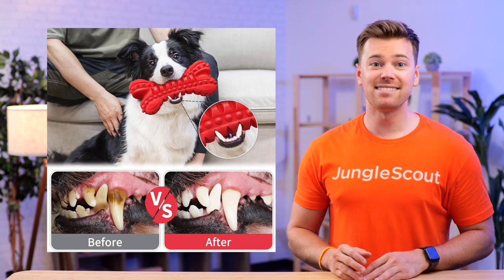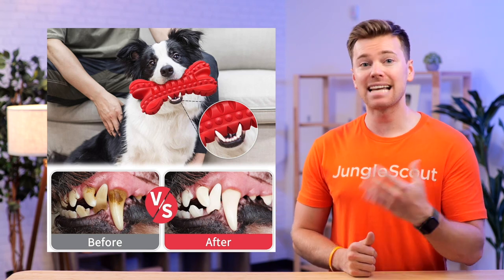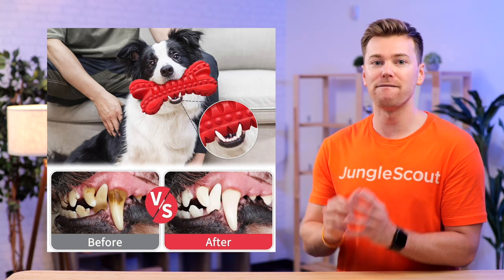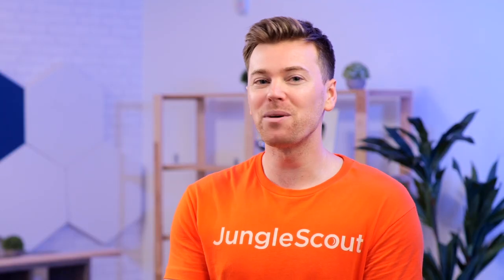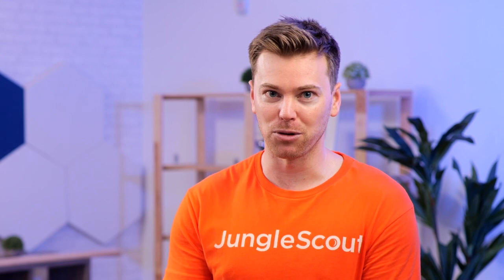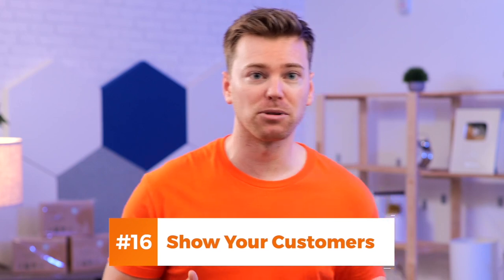Similar to reading reviews, seeing actual evidence of the outcomes achieved by others will help alleviate skepticism and increase the confidence in the value of your product. Talking about a product's benefits is one thing, but showing it in action is much more powerful. And to make this even more relatable, take it one step further by showing your actual customers. Anytime you have models in your images, choose one that reflects your target audience.